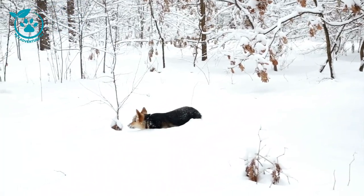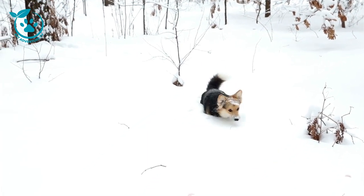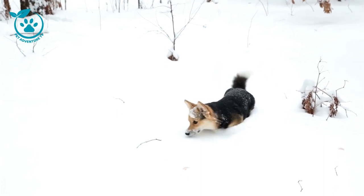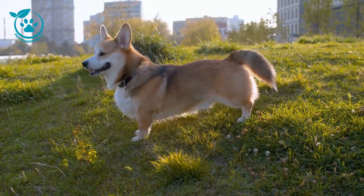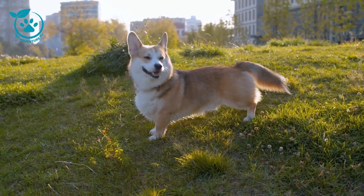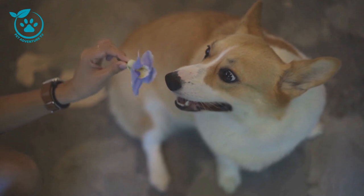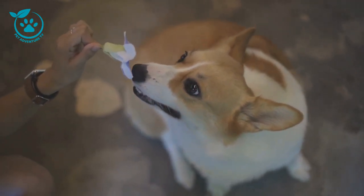Tooth loss can be caused by a variety of factors, including periodontitis, trauma, and abscesses. If you notice any signs of dental problems in your corgi, such as bad breath, bleeding gums, or loose teeth, it's important to take them to the vet for a checkup. By brushing your corgi's teeth regularly and taking them to the vet for regular dental checkups, you can help to keep their teeth healthy and prevent dental problems.